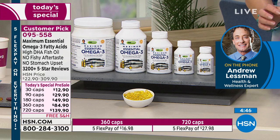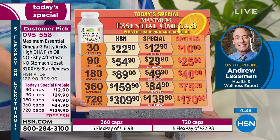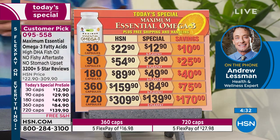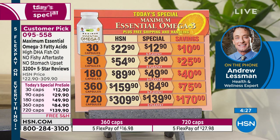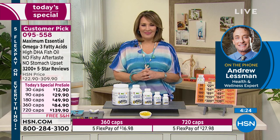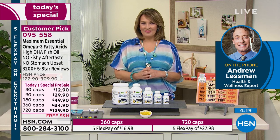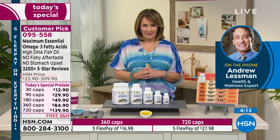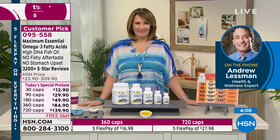My original Omega-3 product was half the concentration of this and twice the price, and it had a fishy aftertaste. Now the product is twice the concentration, half the price — and even from our HSN price, it was more expensive 30 to 35 years ago. I'm just excited that we've created the perfect Omega-3 product, just looking at what your body needs as the blueprint. We've made it so affordable — more affordable than ever before.